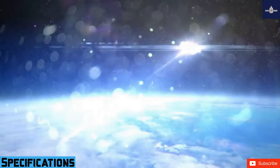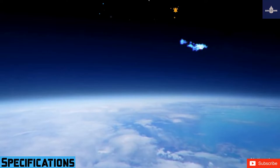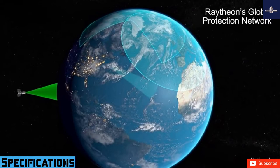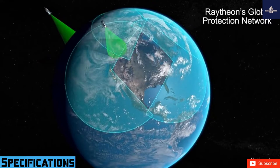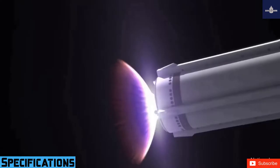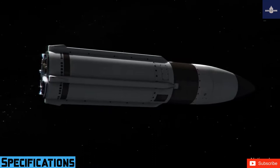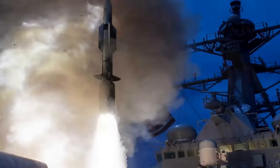The guidance system uses GPS, INS, semi-active radar homing, and a passive infrared homing seeker on the kinetic warhead. Maximum speed is 3 kilometers per second (Mach 8.8) for Block-IA and B, and 4.5 kilometers per second (Mach 13.2) for Block-IIA. The SM-3 range is 900–1,200 kilometers (560 miles) for Block-IA/B, and 1,200 kilometers range with a flight ceiling of 900–1,050 kilometers for Block-IIA, depending on the type of target.